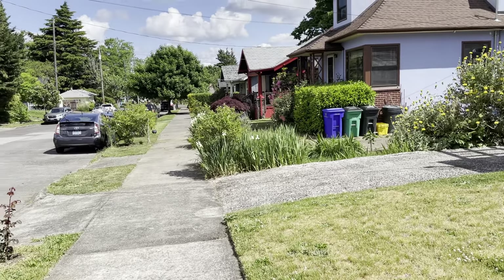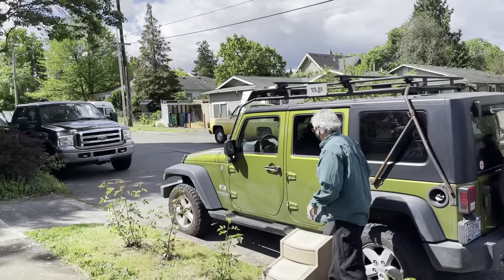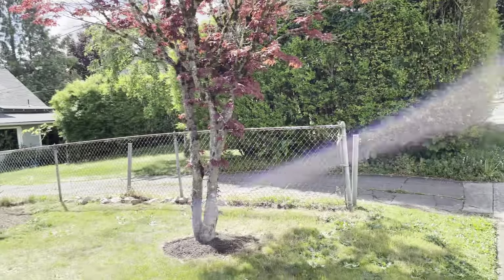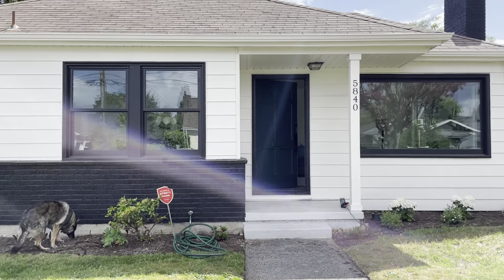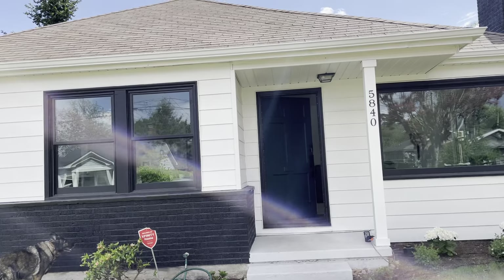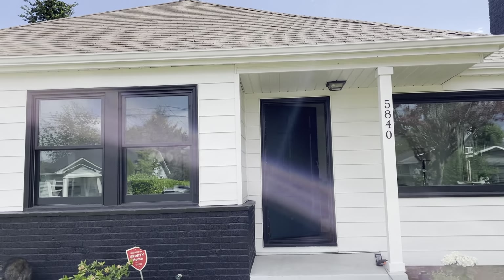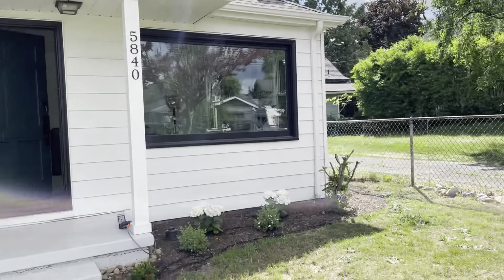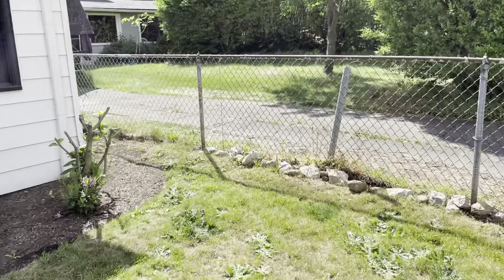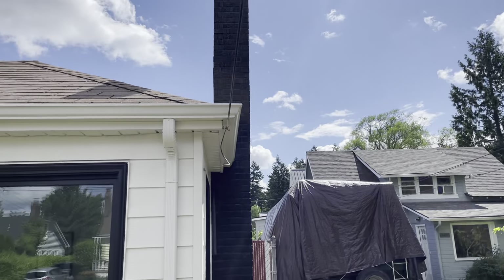We're at 5840 Northeast 17th — a quiet street. The house has new exterior paint. I am concerned about the age of the roof because I'm seeing some separation between the shingles and a little bit of lifting. The chimney looks good.